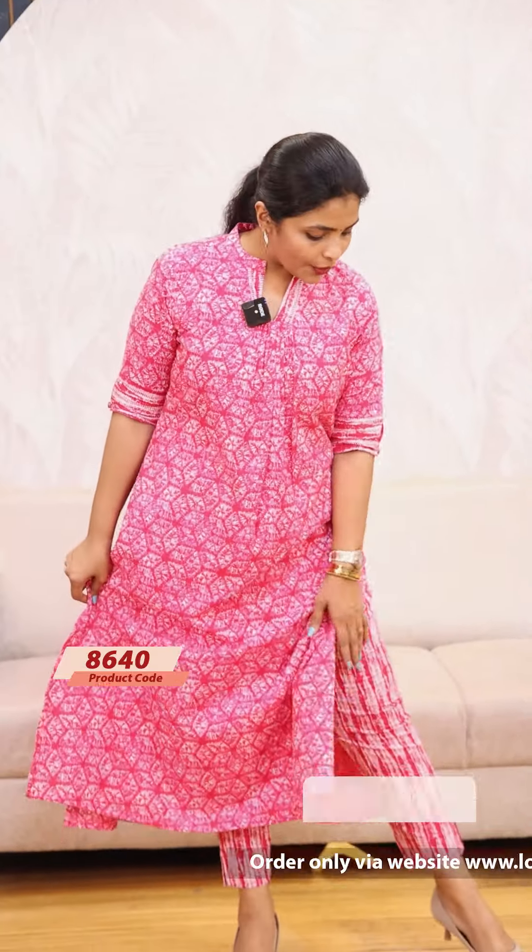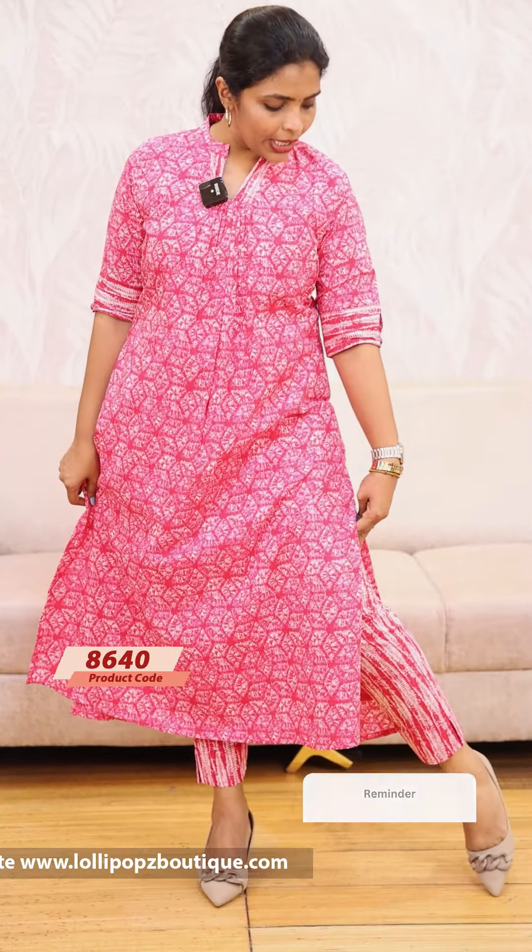This is also suitable as office wear. The price is Rs.1199. If you want to see the colors, you can see the available colors as shown.